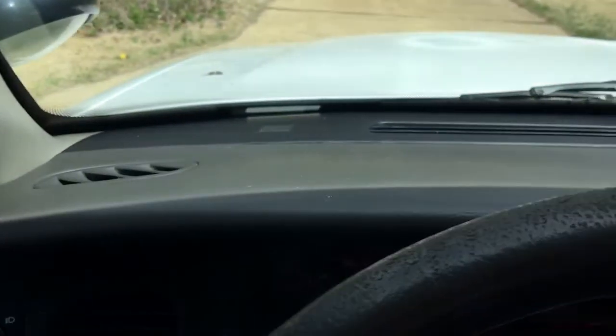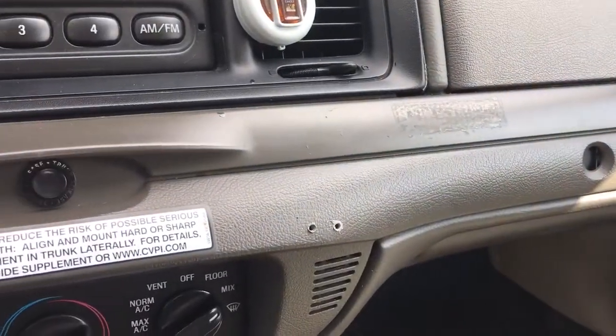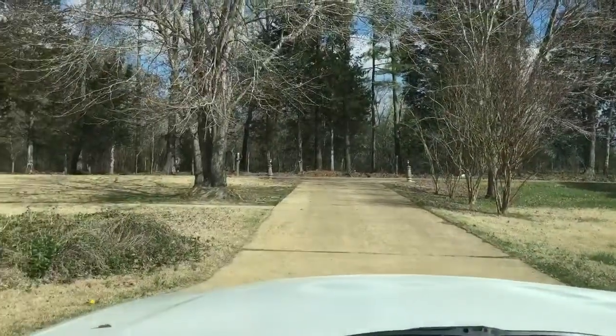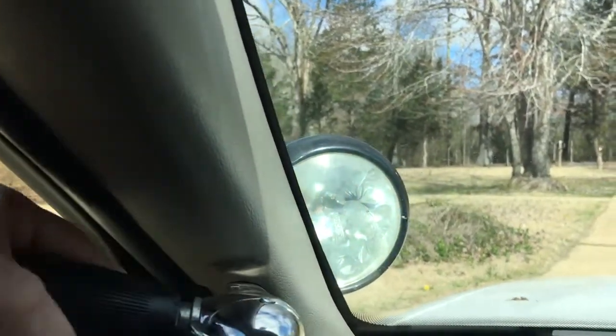As you can see, the dash is in great condition. It does have the little holes where they had the radio microphones and stuff. It has vinyl floor, the windshield glass is perfect, and the spotlight does work. The roof is in great shape and it has the ticket light.